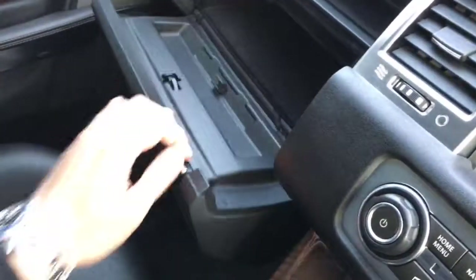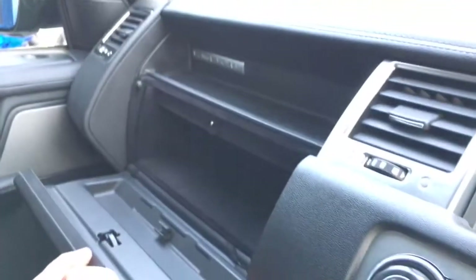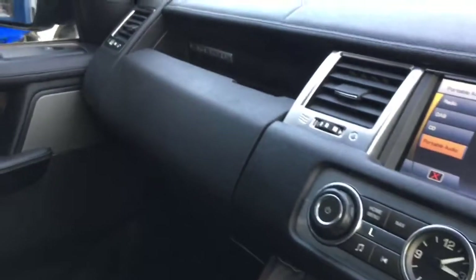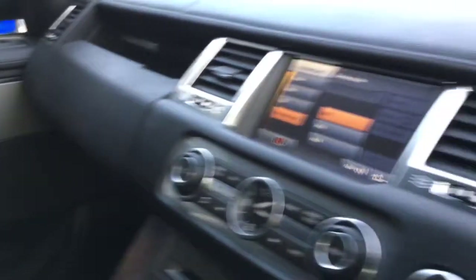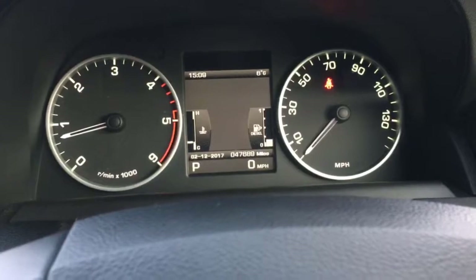There's more storage in there — you've got twin glove boxes on the Range Rover Sport. You can see the access points to store your goods in there. There's also an auto-dim rearview mirror, and otherwise just as you'd expect — lovely, clean, and well presented.